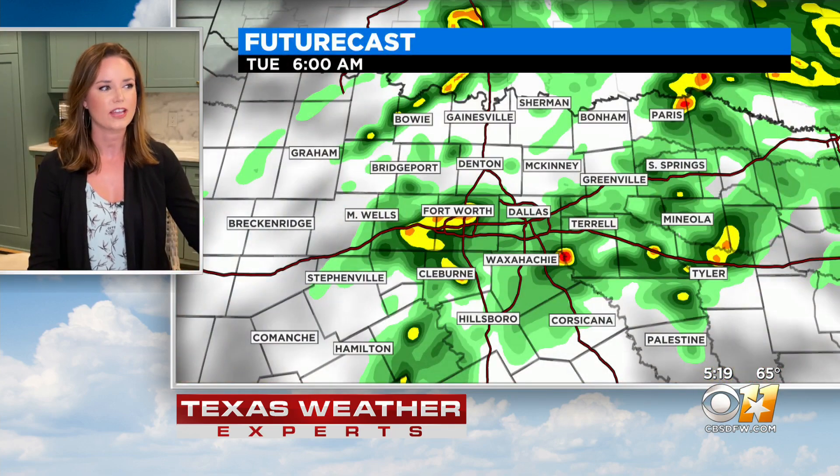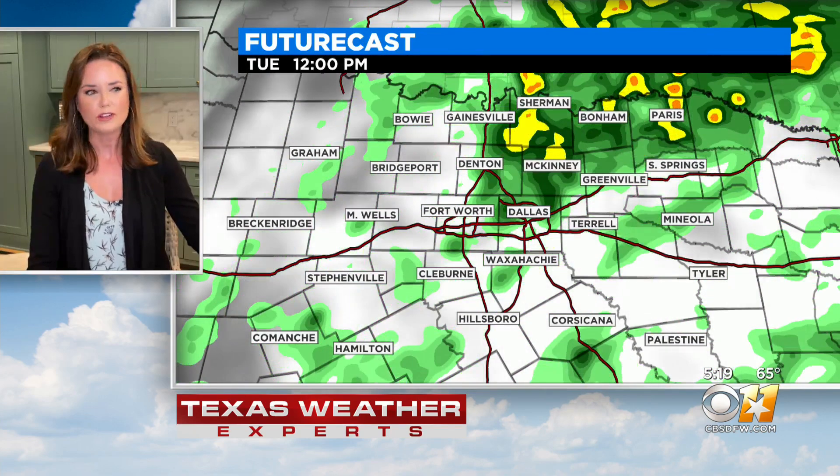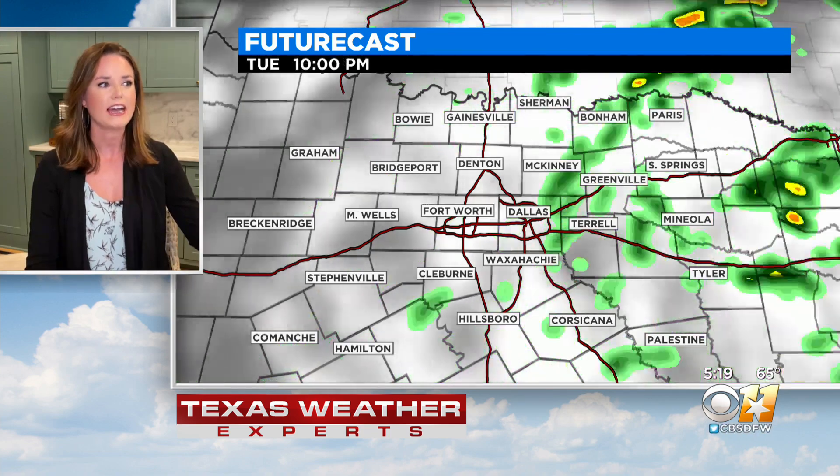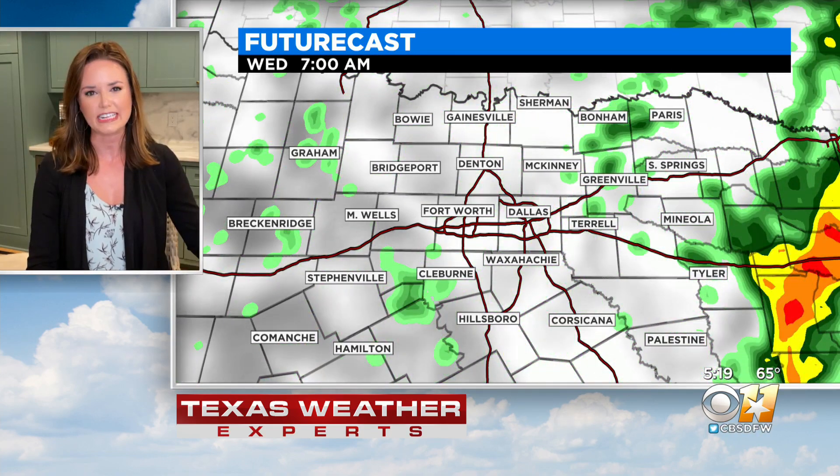As we zoom in, that light rain in Collin County and Dallas as well — it's moving off to the west-northwest, with a heavier pocket around Saginaw. We will see this at least through the midday period, and then it does start to taper off just a bit as we get later on into this afternoon and into this evening.